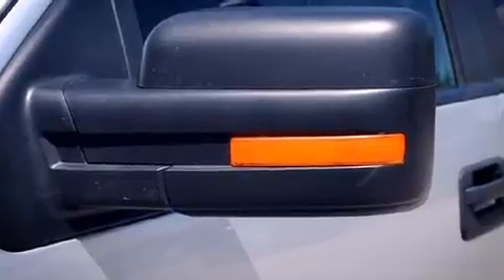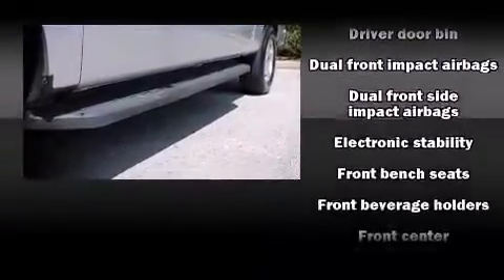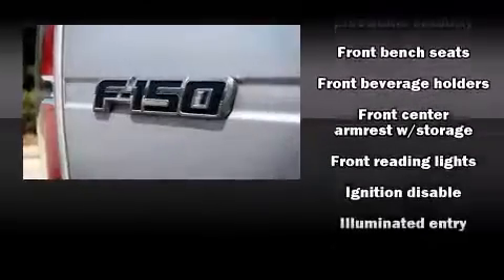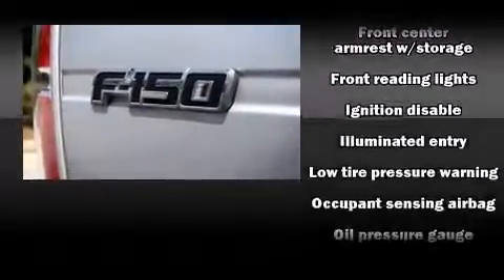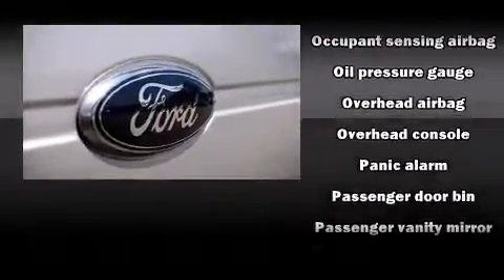All of the following features are included: tilt steering wheel, remote keyless entry, and a split folding rear seat. Audio features include an AM-FM radio and four well-positioned speakers.